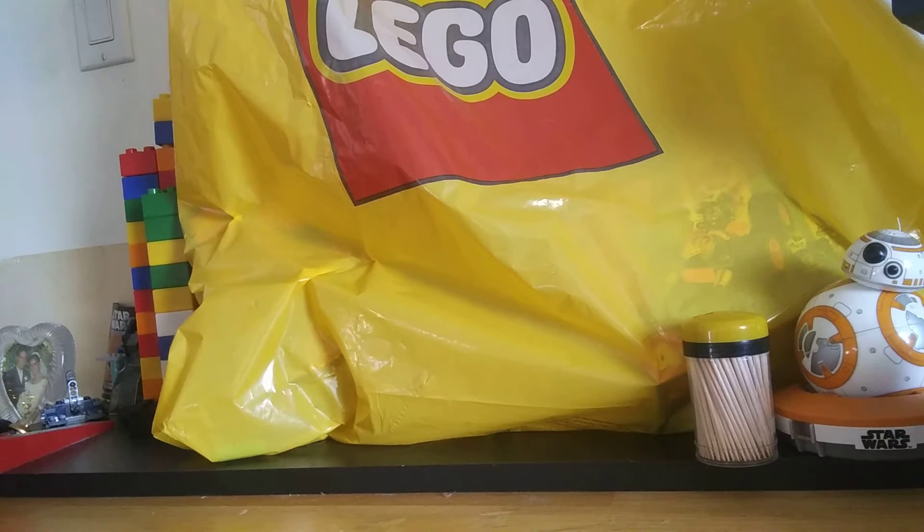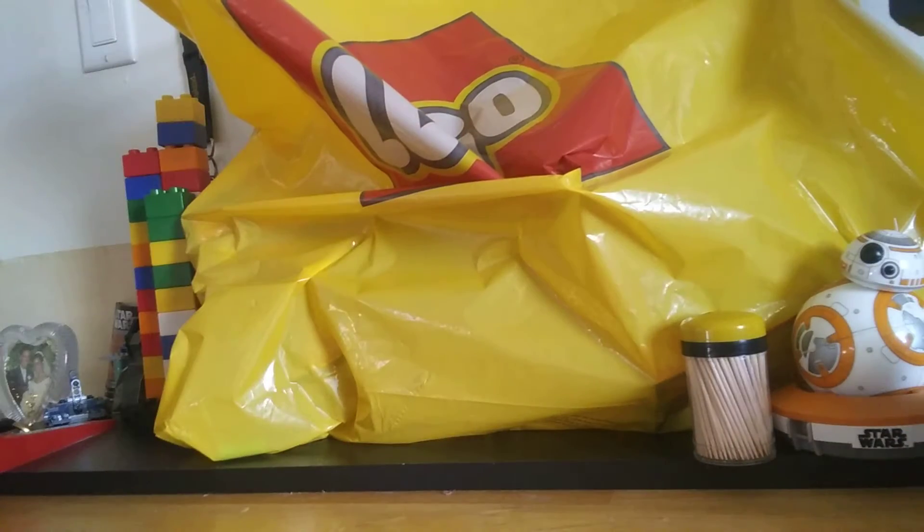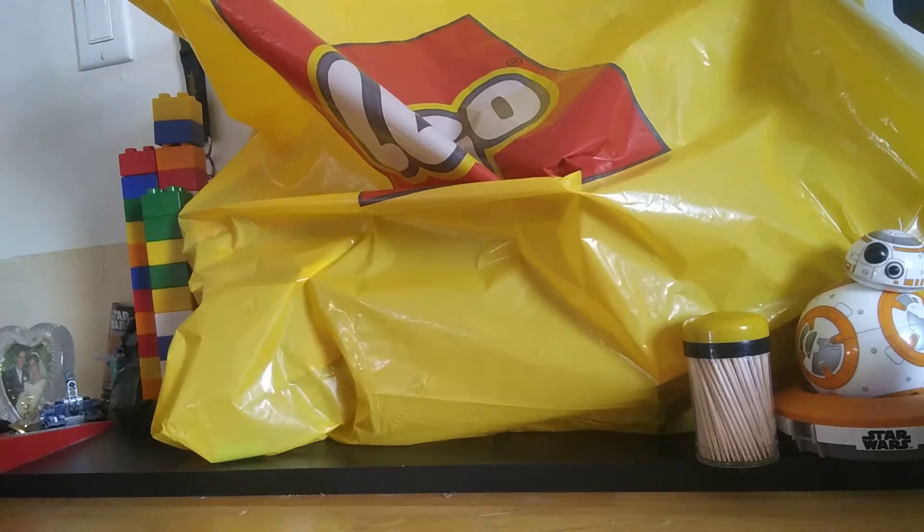Hello everybody, welcome back to another video. My name is Ninjago Productions and today I'm going to be showing you a haul of what I got at the Lego store. It's January 1st, so of course I gotta get some new sets. You can already see one of the sets there — kind of cover that up. So let's get into it.